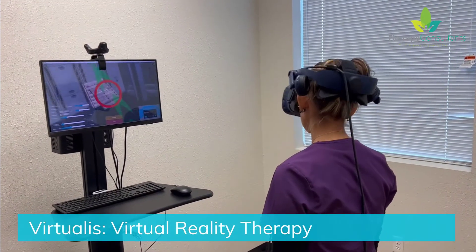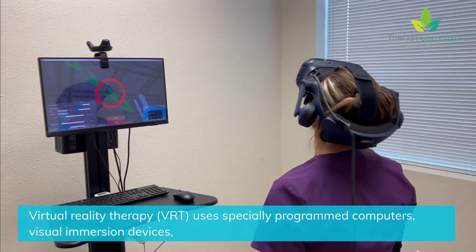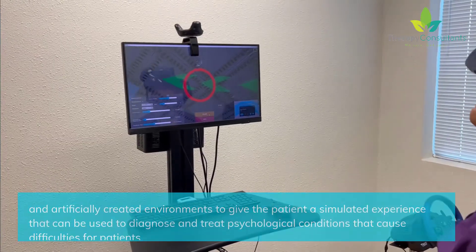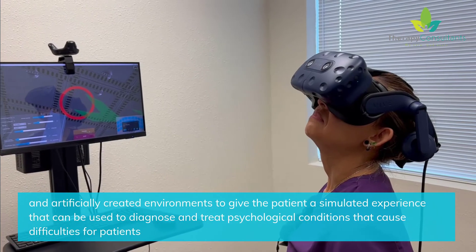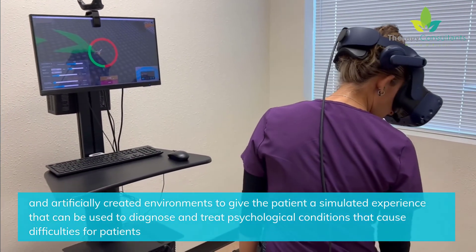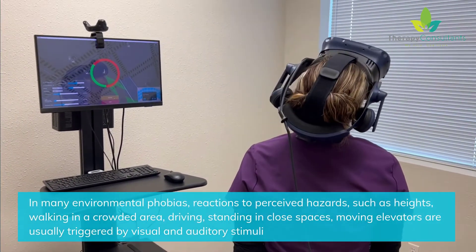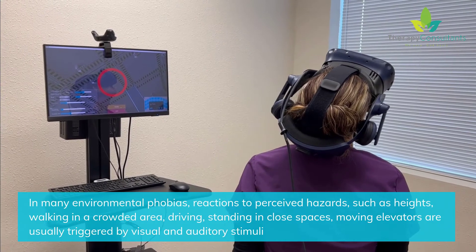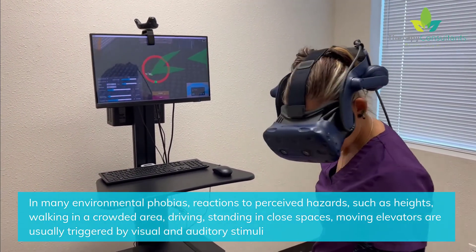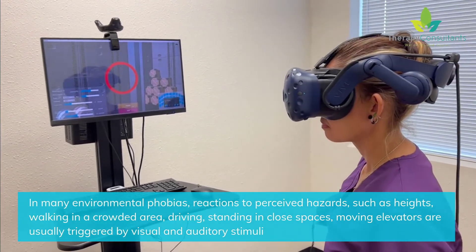Virtual Reality Therapy, or VRT, uses specially programmed computers, visual immersion devices, and artificially created environments to give the patient a simulated experience that can be used to diagnose and treat psychological conditions that cause difficulties for patients. In many environmental phobias, reactions to perceived hazards — such as heights, walking in a crowded area, driving, standing in close spaces, or moving elevators — are usually triggered by visual and auditory stimuli.